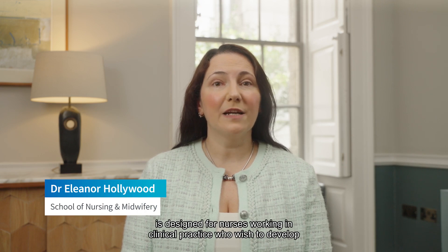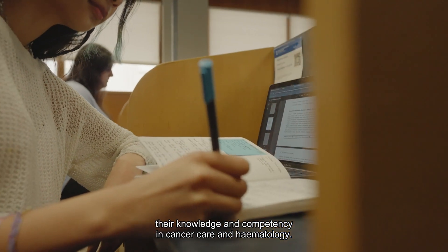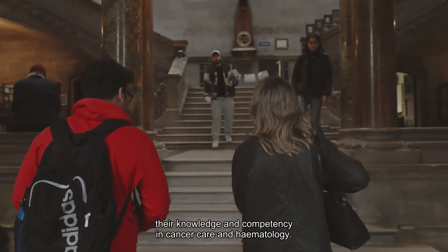The specialist nursing cancer care and haematology program is designed for nurses working in clinical practice who wish to develop their knowledge and competency in cancer care and haematology.